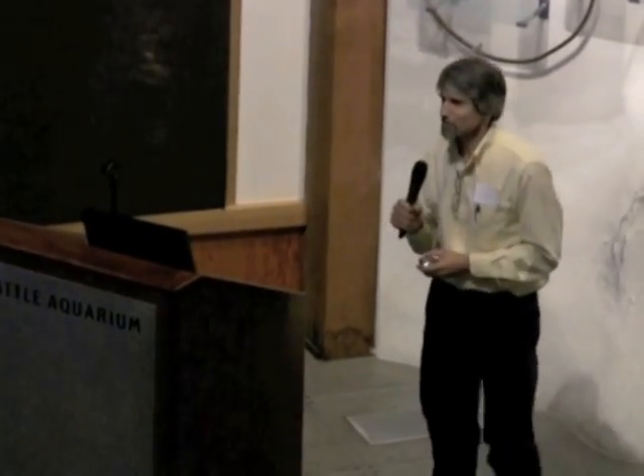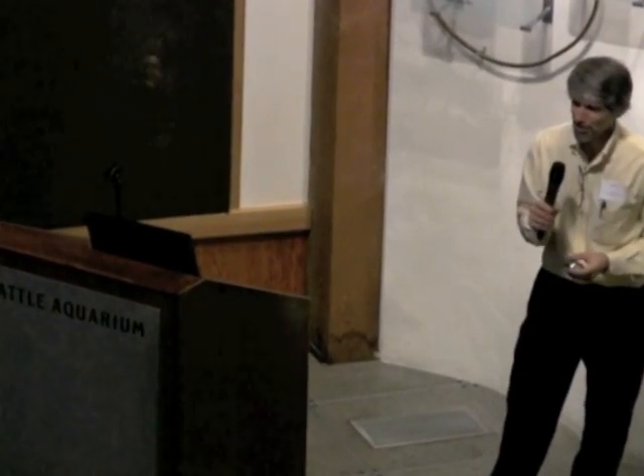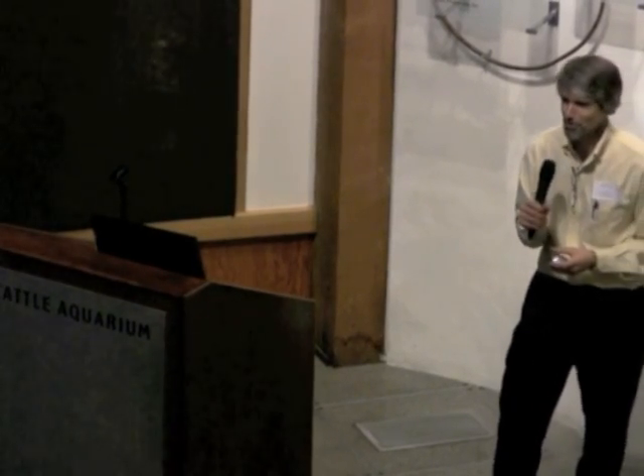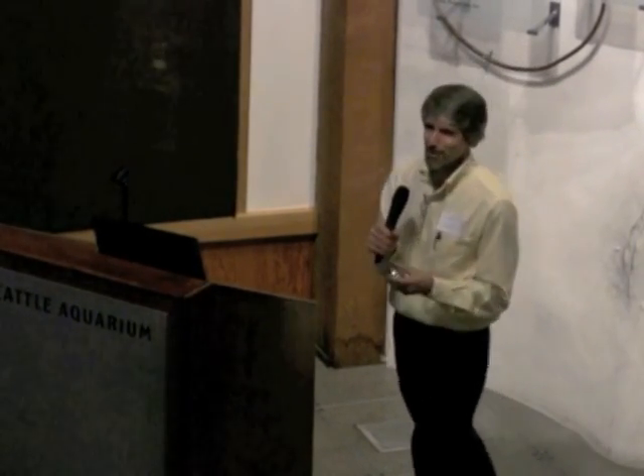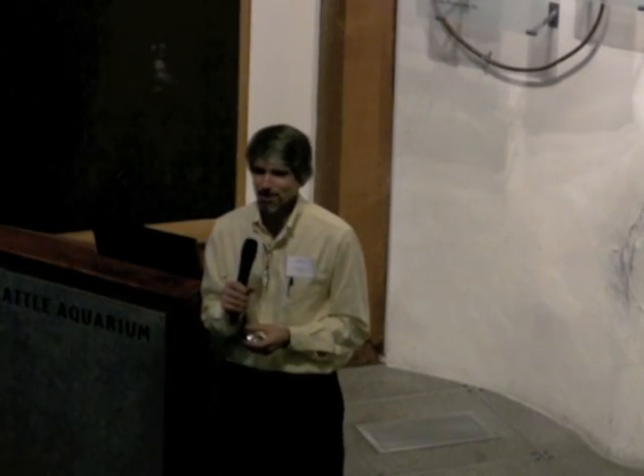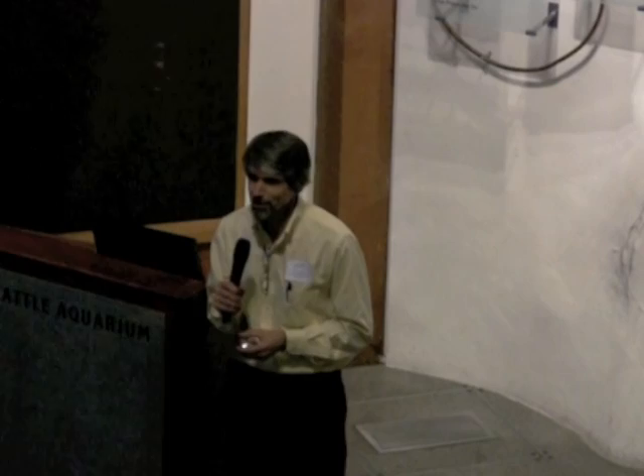All right, so next up, we have a guest speaker here. Actually, she's really at home because she's one of the co-founders of COSI OLC. Veronique can claim to have been to the bottom of the ocean many, many times, and she has the artistic ability to prove it to you.